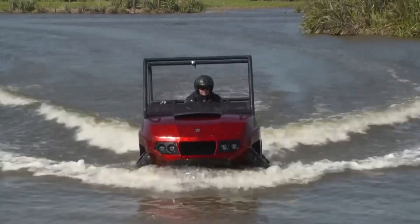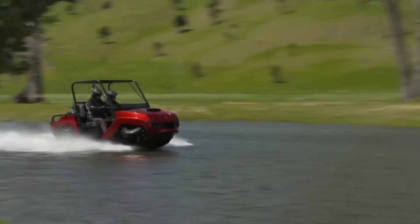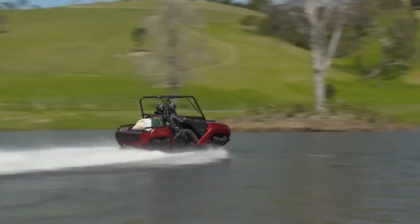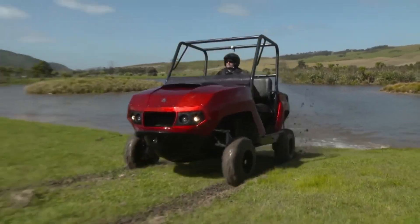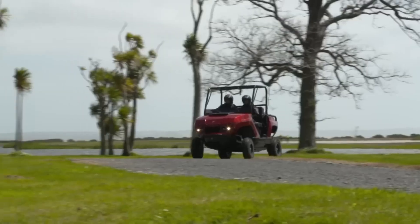Designed for adventure enthusiasts, the TerraQuad offers the thrill of off-road driving and the excitement of a jet ski in one vehicle. Its quick-switch capability makes it perfect for exploring trails, rivers, and lakes. Priced at around $40,000, it provides a unique and versatile experience for those seeking all-terrain freedom.